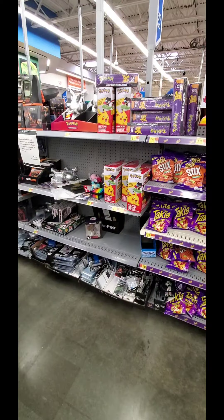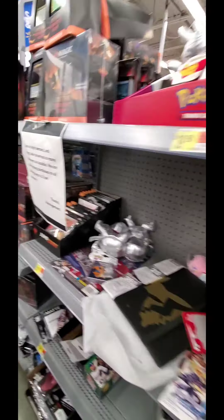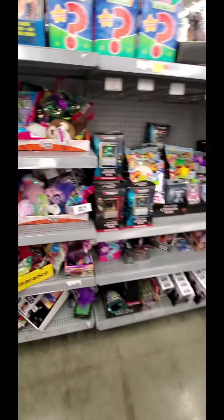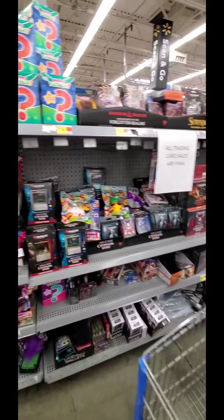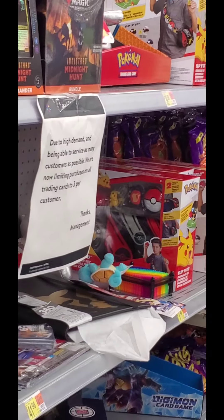The up-front card section is actually in a lane here at this Walmart, as some are. But scanning through the product here, it does not look like they have anything in stock — a few way down there on the end, but aside from that we're not seeing any product here.